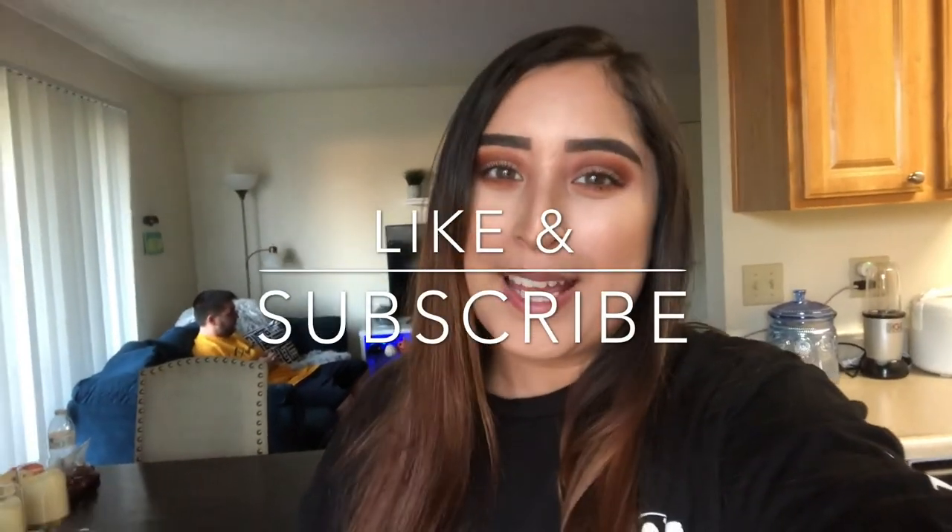I hope you guys enjoyed my apartment that I decorated for Halloween. Thanks for watching, and don't forget to like and subscribe.